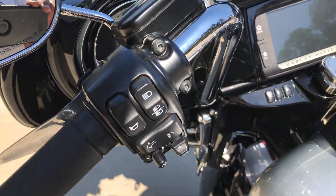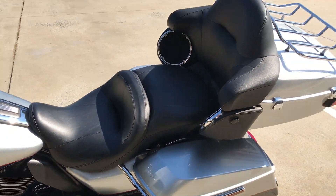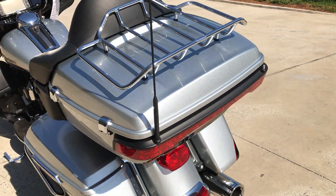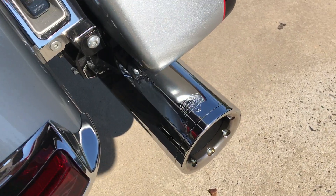Cruise controls on the left-hand side, full foot boards with heel-toe shift, comfortable seating for the rider and passenger, low profile tour pack with the luggage rack on top, and Vance and Hines pipes.